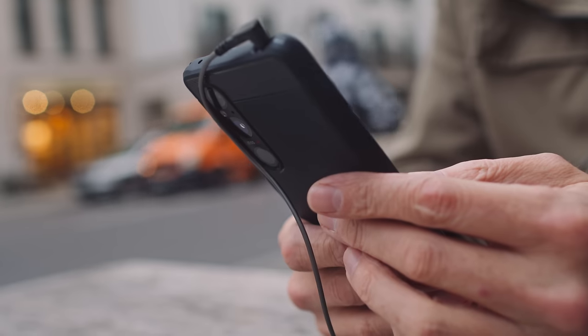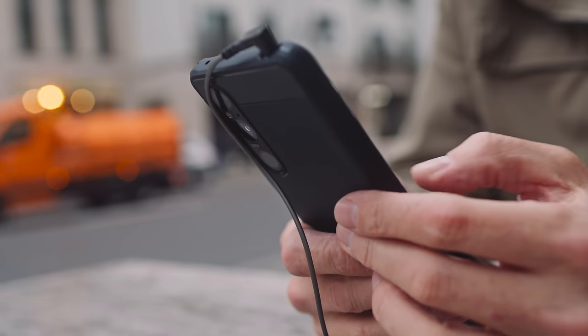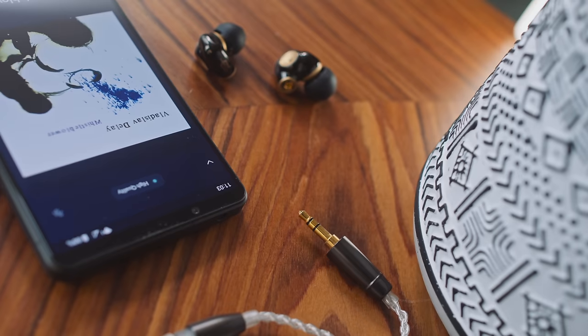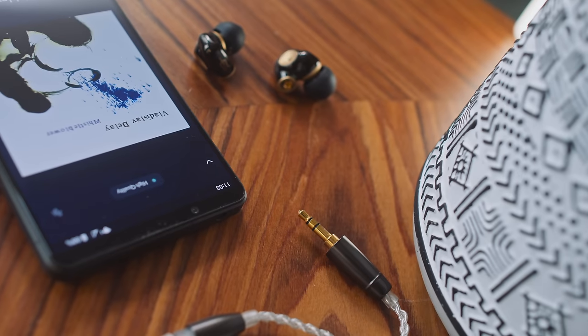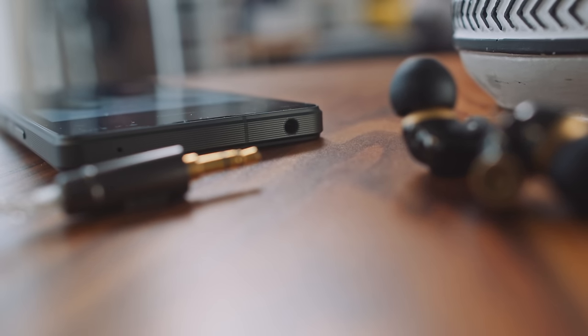The Xperia 1 Mark V from Sony is one of the last flagship smartphones in the world to have a headphone socket, and the question on my mind when I bought mine was: is that headphone socket any good? To answer this, today we're going to lean on five side-by-side comparisons. But before we get to the audio stuff, I want to share some things I really like about this Sony phone.